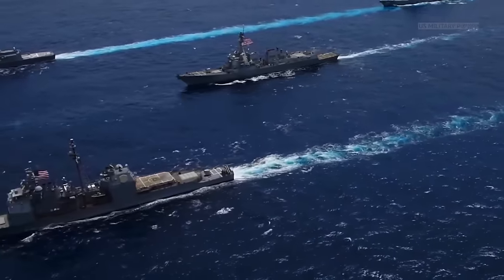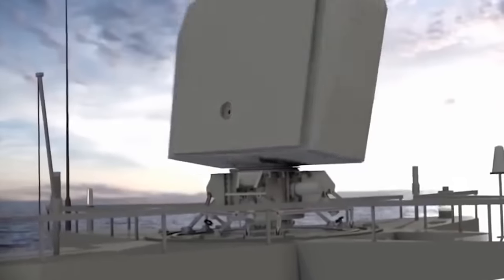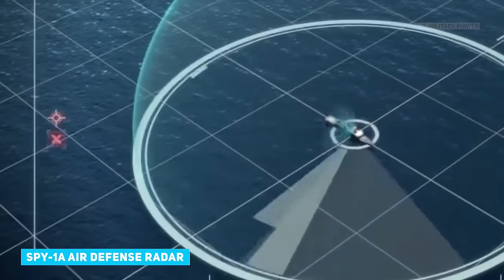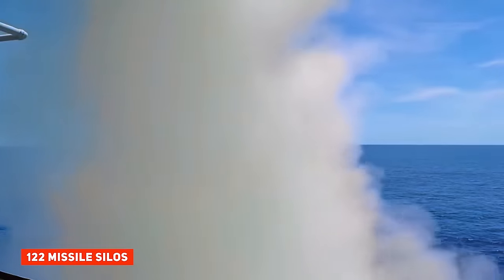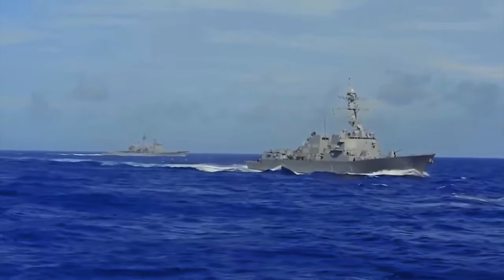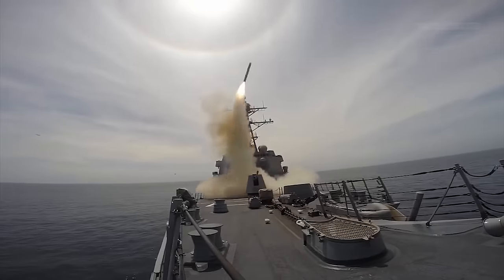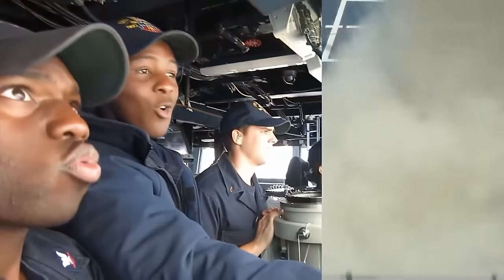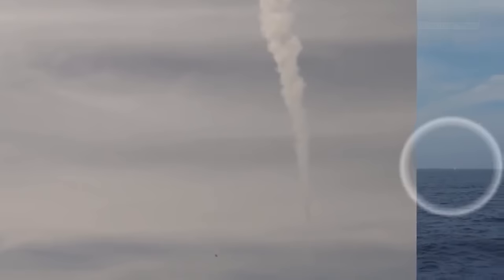The Navy views the Ticonderogas as bodyguards for high-value warships. The service built the Ticonderogas with SPY-1A air defense radars, the Aegis combat system, and 122 missile silos to repel mass missile attacks targeting aircraft carriers and their battle groups. The Arleigh Burke destroyers have a similar loadout but with the newer SPY-1D radars and 90 to 96 missile silos. The Burke destroyers can pinch-hit as fleet defenders if necessary, and also hunt submarines and conduct attacks against land targets with cruise missiles.